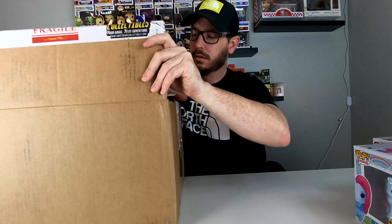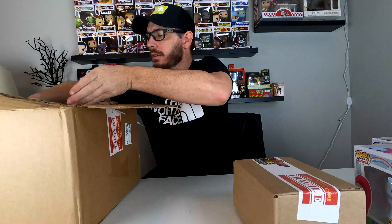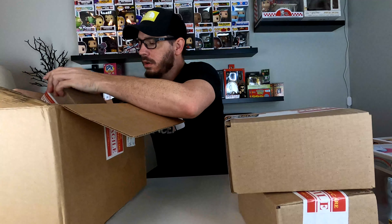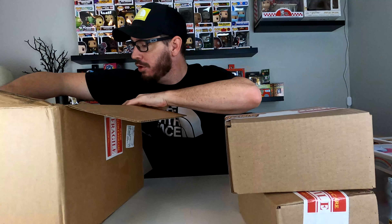It's probably double boxed — yep, it's double boxed. I've had good luck with Sweet Baby Collectibles. Here are the grail or fail boxes. There should be three of them — actually there are four of them. Let's crack them open.